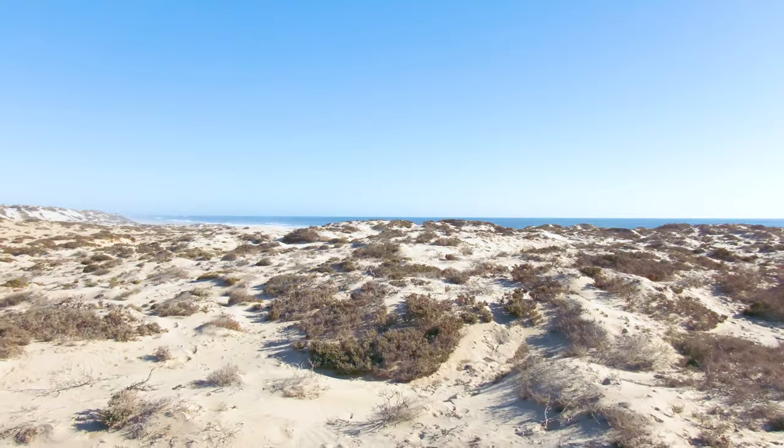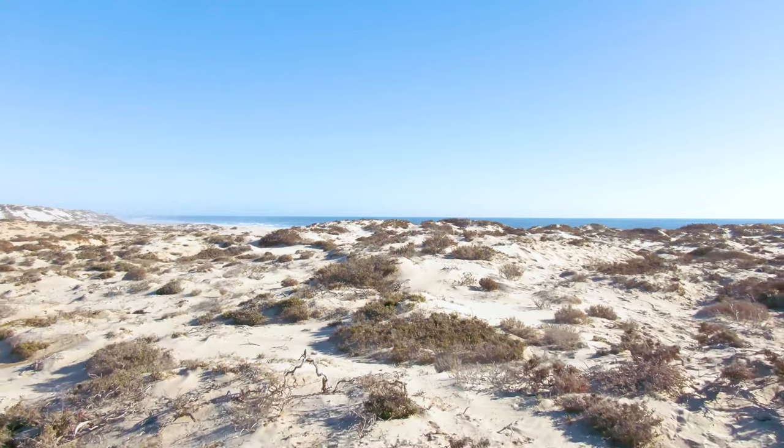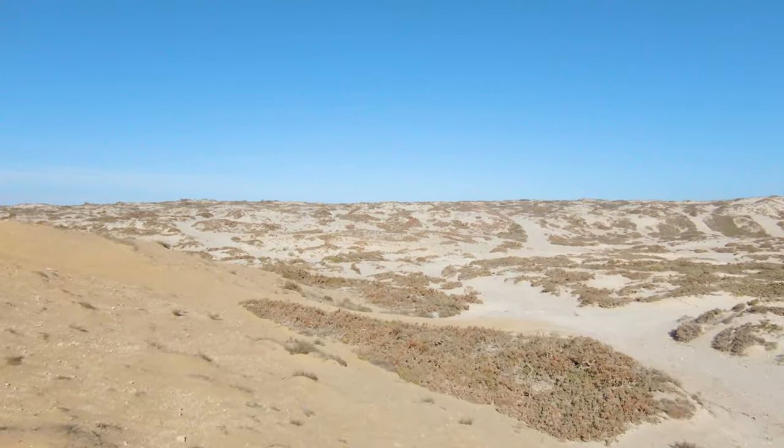This morning's herping session wasn't so successful. It got quite hot quickly and we realized the terrain is quite tough for finding Black Spitters, which move quite fast. So we've moved over to Port Nolleth to make use of the daylight rather than sleeping it off. We've come to Port Nolleth to look for Bitis schneideri. We've got a couple of locations to hit and hopefully we get lucky — it's really looking for a needle in a haystack.